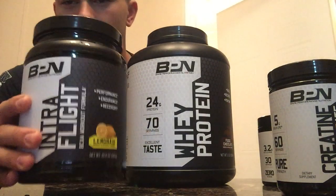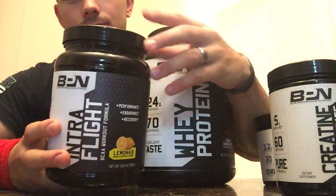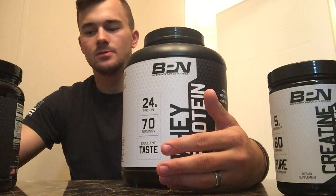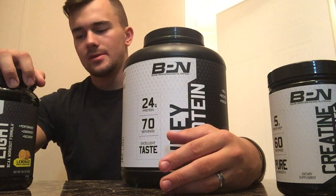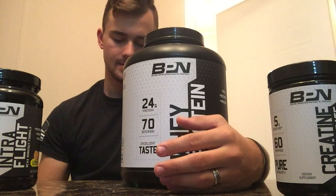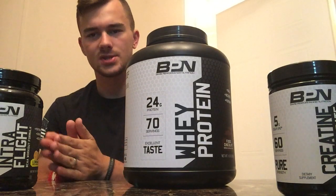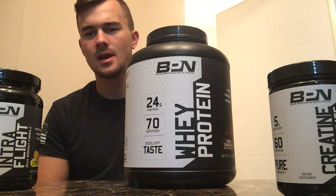This is their branched chain amino acids called IntraFlight. Your branched chain amino acids — I typically will take a scoop of this as soon as I wake up in the morning, mix it up as part of my morning routine. I did research and apparently drinking a scoop of amino acids as soon as you wake up promotes less muscle being broken down. It's supposed to stop the process of night fasting — like when you are sleeping — so that way you can retain more of your muscle mass that was lost from night fasting.